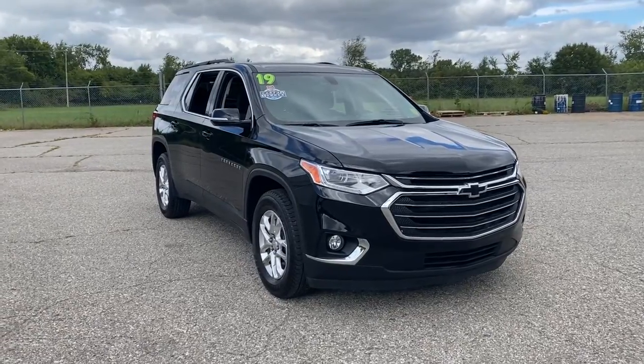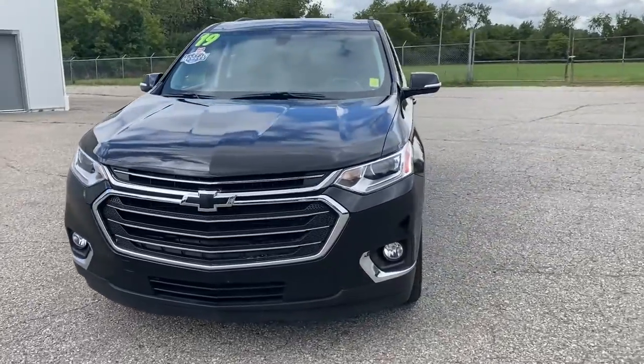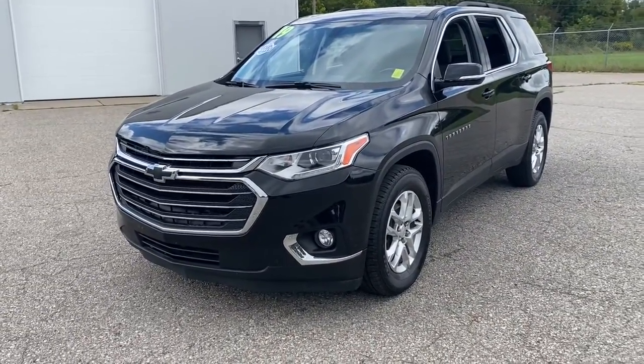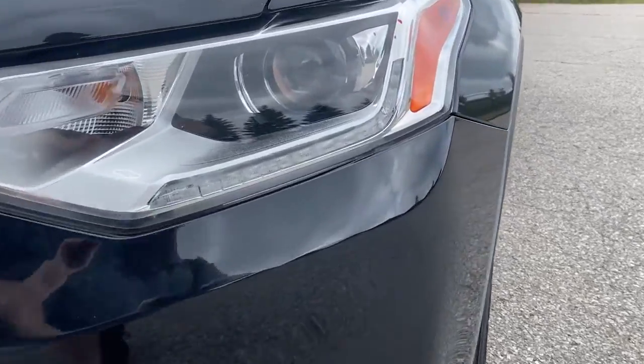You just found the 2019 Chevrolet Traverse. This vehicle is an outstanding buy with fewer than 50,000 miles on the odometer. Answer the call for adventure in comfort and style in the bold, spacious Traverse.